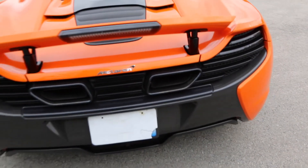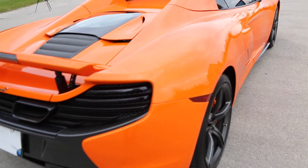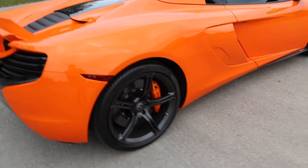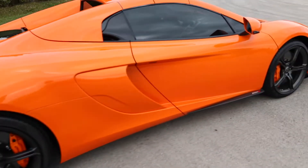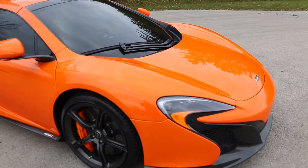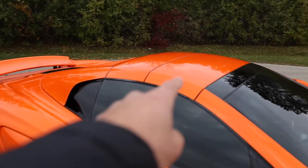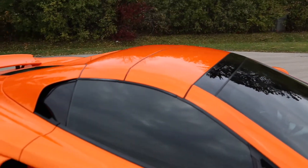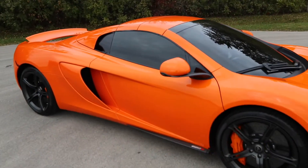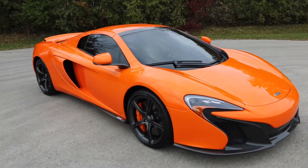It also has the McLaren sports exhaust option, which I'll show you the sound of in a little bit. What I really like about the 650S Spider is the fact that the top is actually a hard top convertible, so when it's up you can't even tell that it's a convertible. The coupe and the convertible look the same when the top is up.